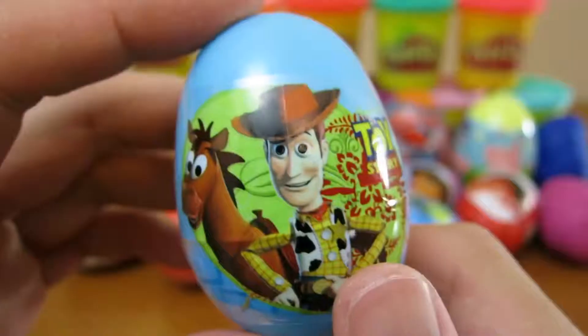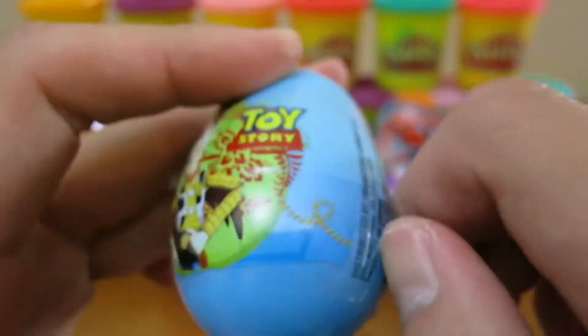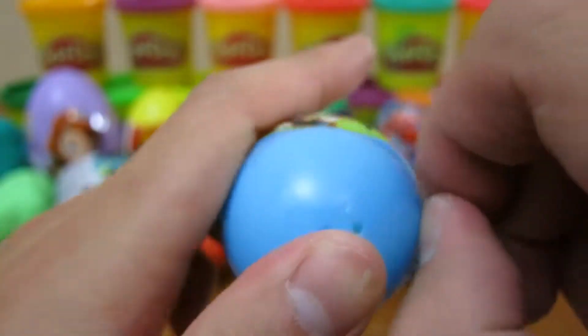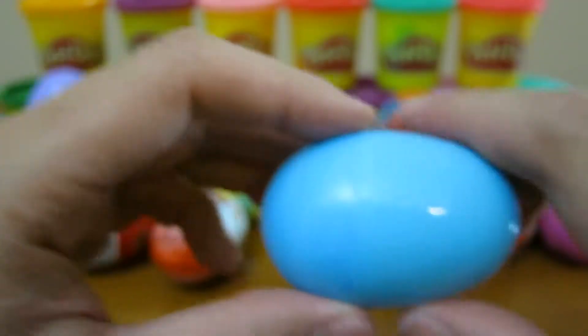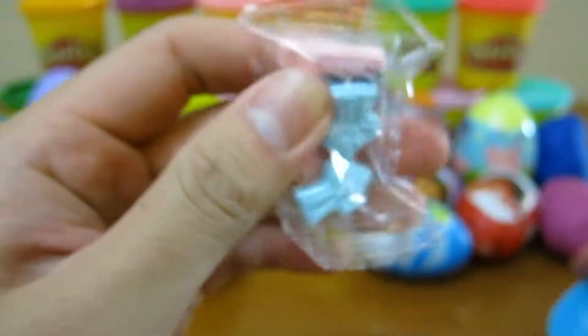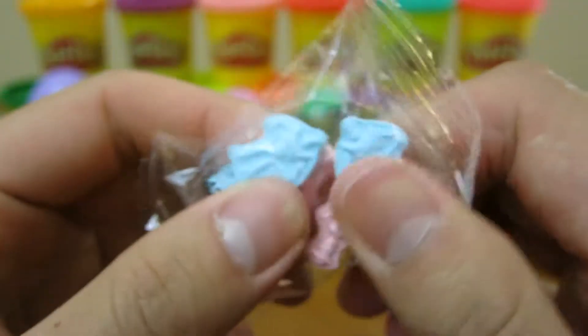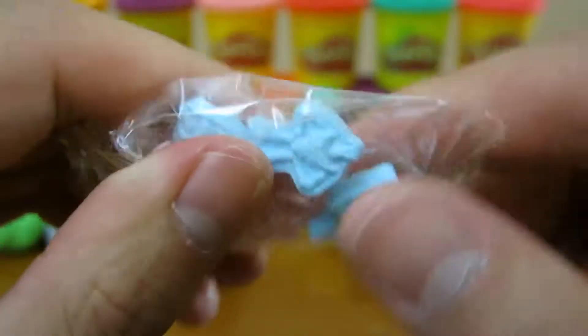Let's open our Toy Story surprise egg. We got candy shaped like our favorite Toy Story characters, Buzz and Woody.